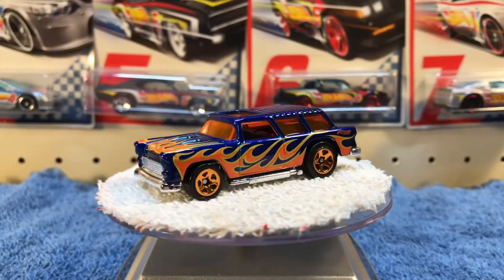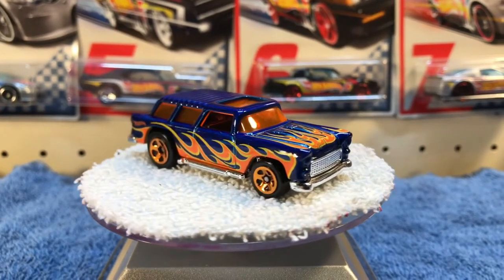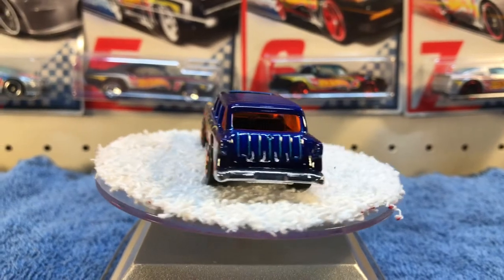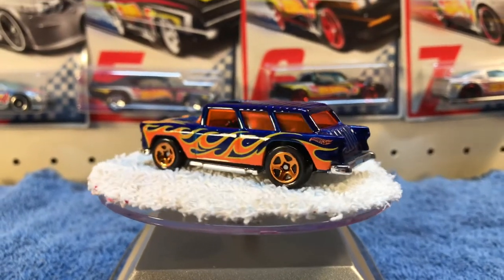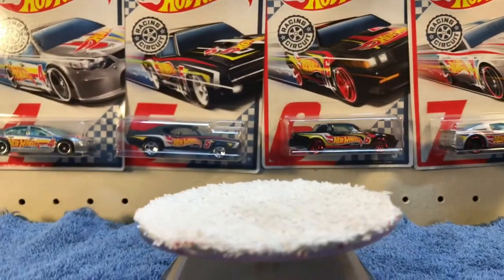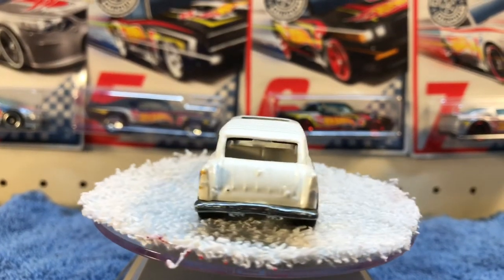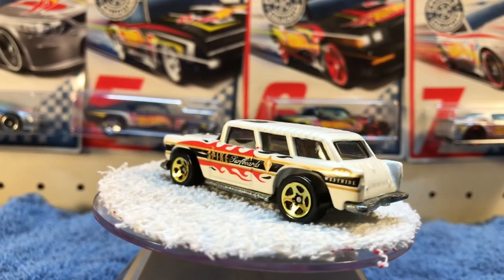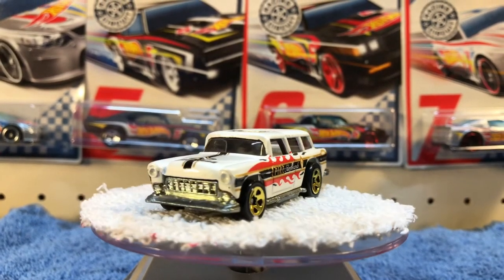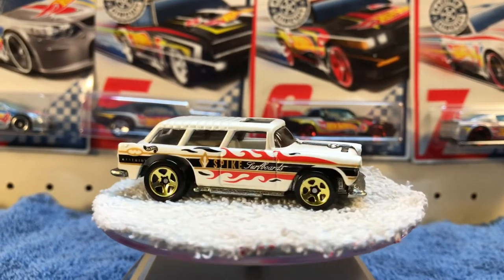Next we have the Chevy Nomad — blue with the flames on it. This is this year's casting. I've got another one, a little older, in white. They're pretty similar; the only real difference being the front grill, at least the only difference that I'm aware of.